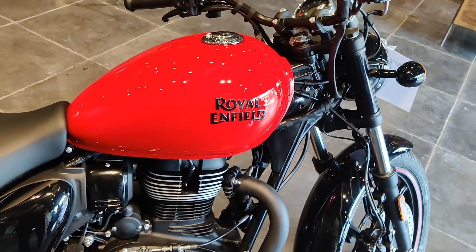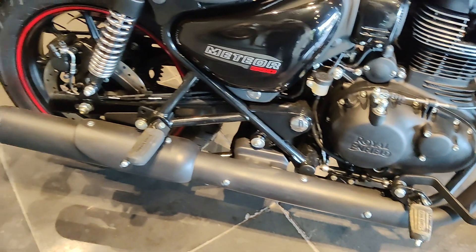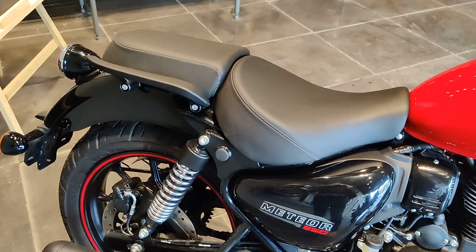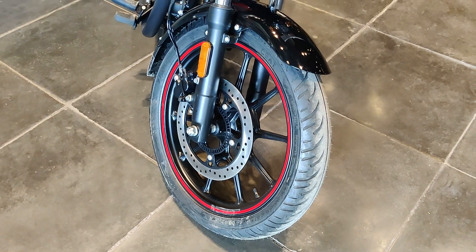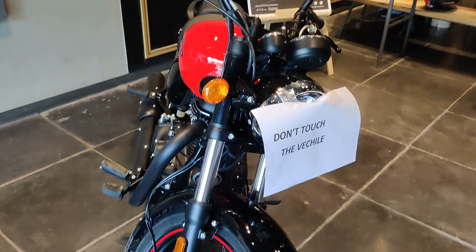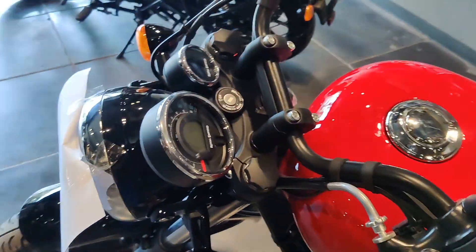The engine is 349cc, SOHC, with electronic fuel injection — a new air-oil cooled 4-stroke engine with a 5-speed gearbox. Power output is 20.2 bhp at 6100 rpm and torque is 27 Nm at 4000 rpm.